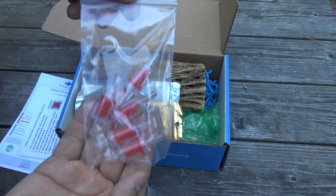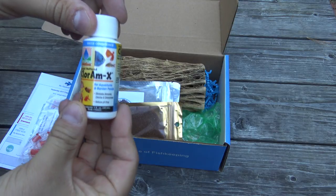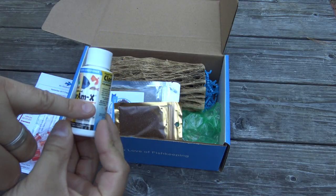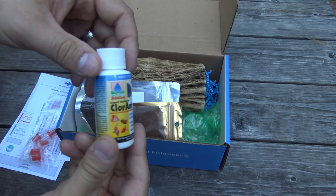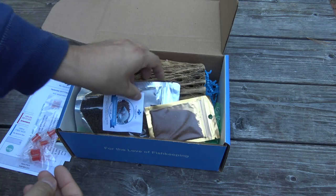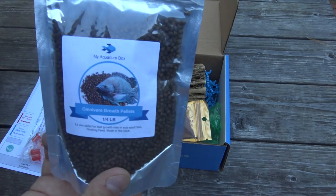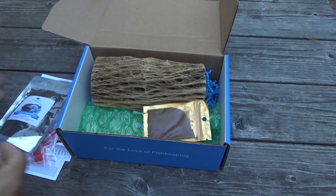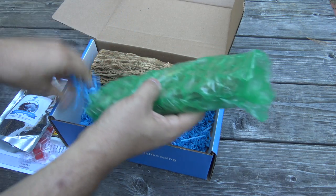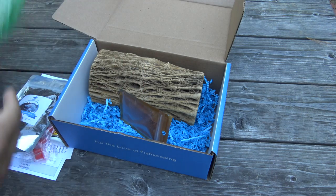The freshwater box has the same five check valves, another water conditioner sample also made by Hikari — this one is called Chloram-X, which I think is essentially the same thing under a different name. We also have the same omnivore growth pellets, and the same breeding slate for your angelfish or other egg-laying fish.